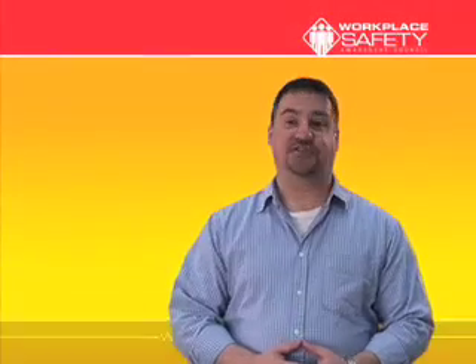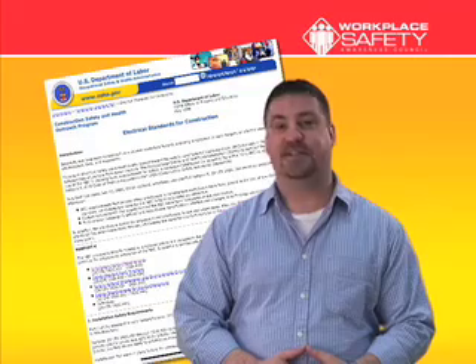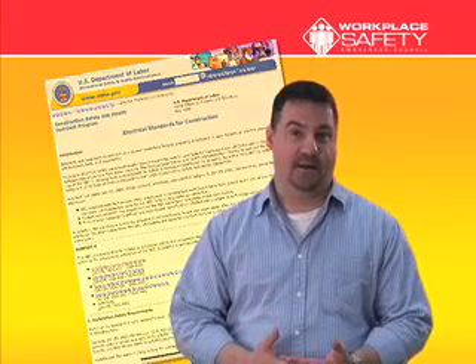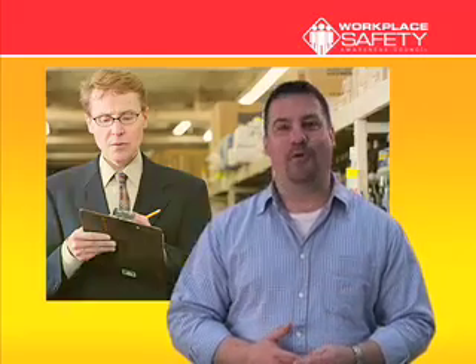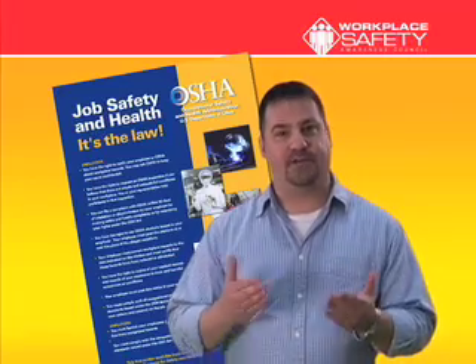On August 13th, 2007, the Occupational Safety and Health Administration revised the General Industry Regulations for Electrical Safety. How do these new rules affect your organization? Would you be compliant if OSHA stopped by your work site for an inspection? More importantly, are you offering your employees the best possible protection?